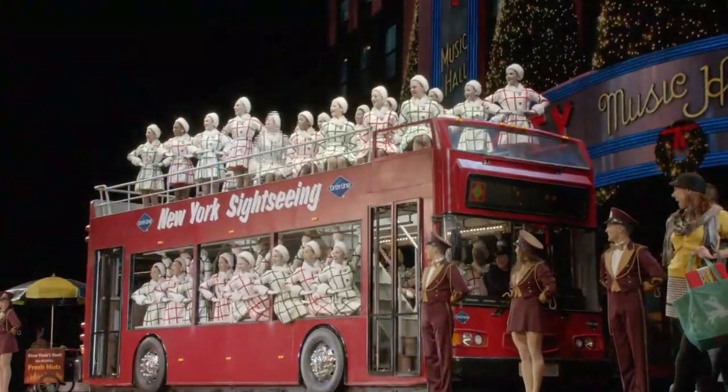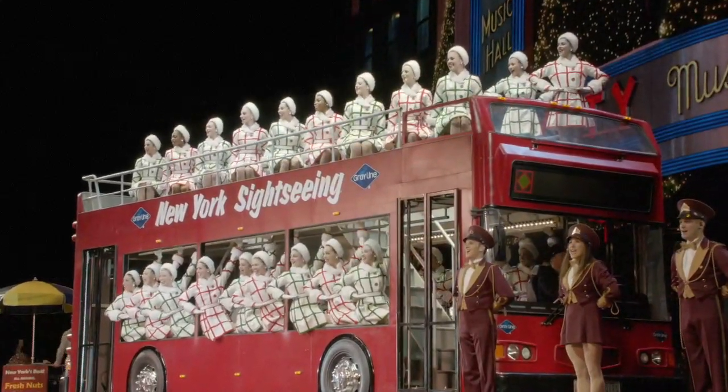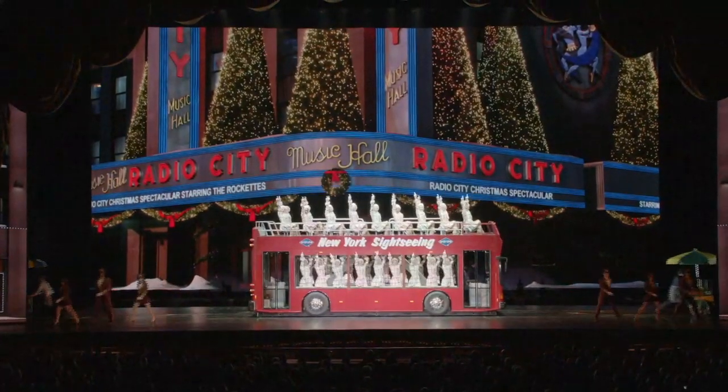It's Christmas time again. We're always happy when it's Christmas time again in NYC.